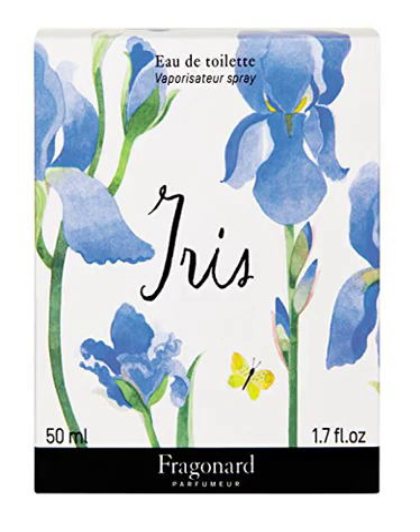Fragonard Iris Eau de Toilette Fragrance — top notes: bergamot, citron; heart notes: violet, heliotrope; base notes: tonka bean, iris. Comes in a 50ml natural spray bottle with colorful gift box. Seductive and beautifully scented, a light smell and scent that won't overpower or negatively alter other scents such as shampoo and soaps.